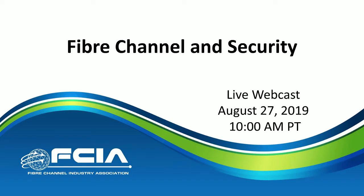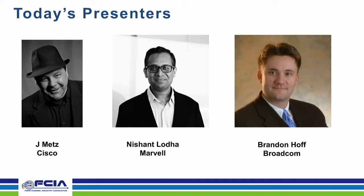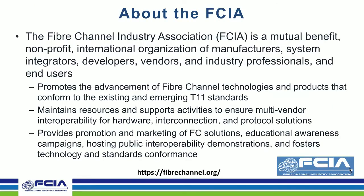We're going to go pretty deep into how Fiber Channel has some interesting and thorough approaches to keeping data secure. My name is Jay Metz, and I am your host for today's webinar. I'm on the board of directors for FCIA and the chair of the education committee responsible for these webinars. The FCIA is a non-profit organization dedicated to the promotion and education of Fiber Channel, as well as guiding future roadmaps and functionality.